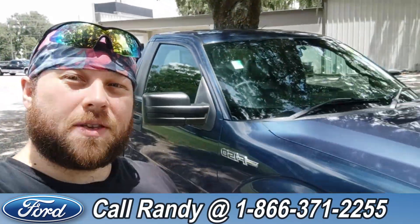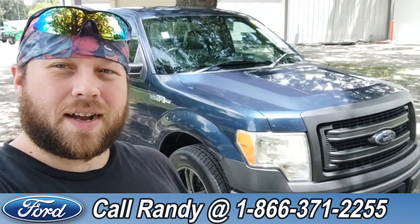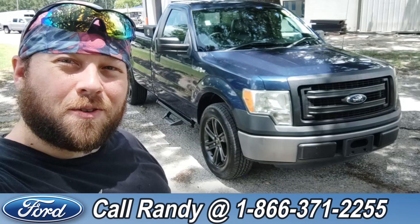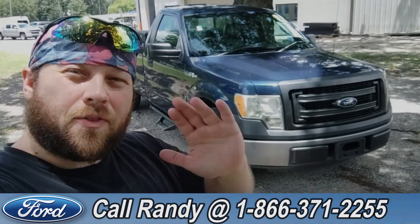If you'd like more information on this F-150, you can check it out online at santafeford.com or give us a call at 1-866-371-2255. My name is Anthony — have a wonderful day!